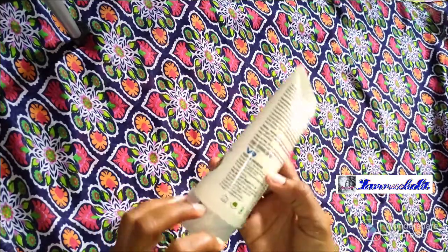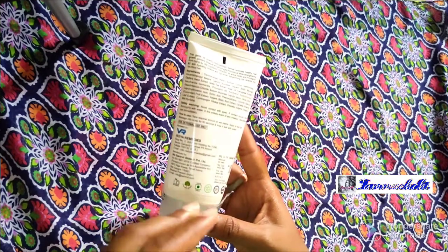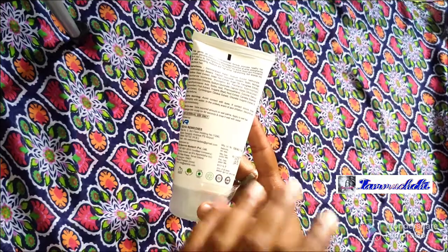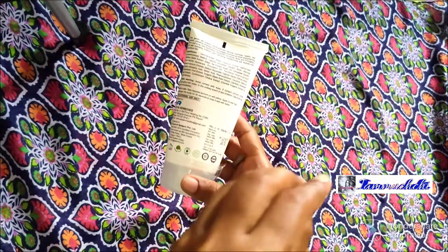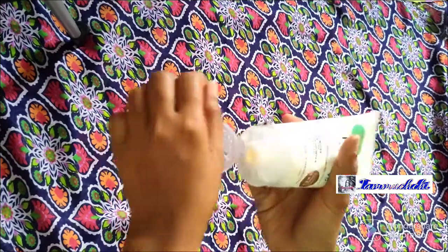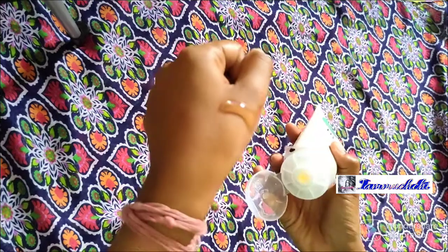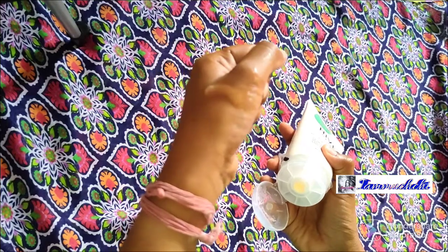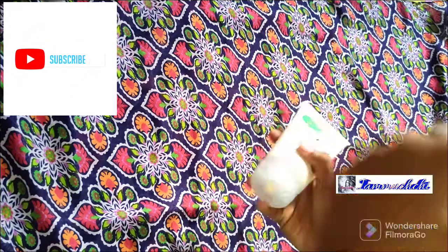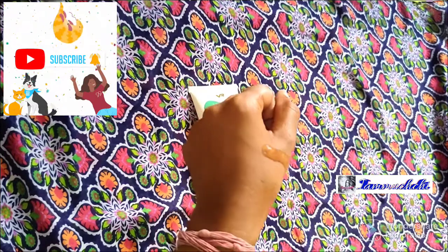Now it comes in a tube — it is a simple white color tube. It is cruelty free, 100% vegan, recyclable, GMP certified, and ISO certified company. The consistency is not too thick and not too runny. The smell is very relaxing.